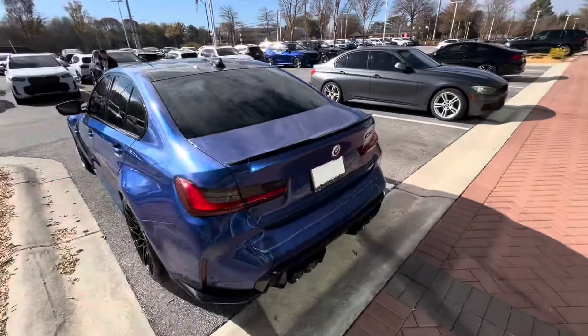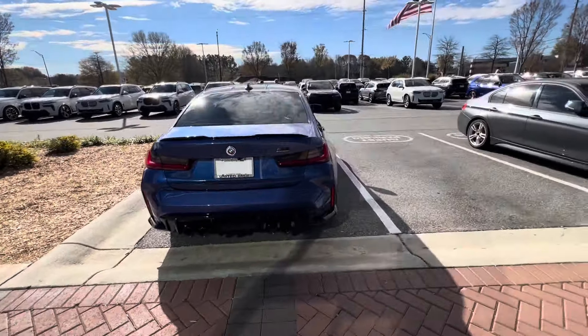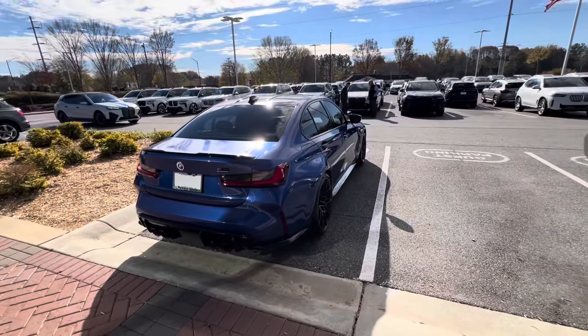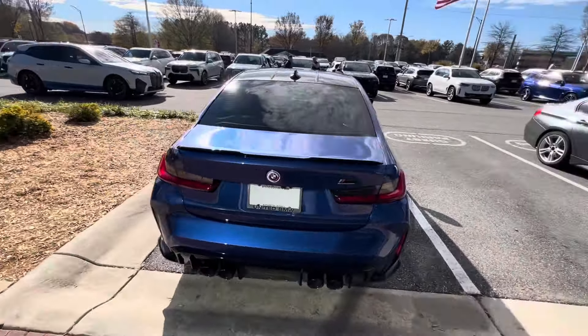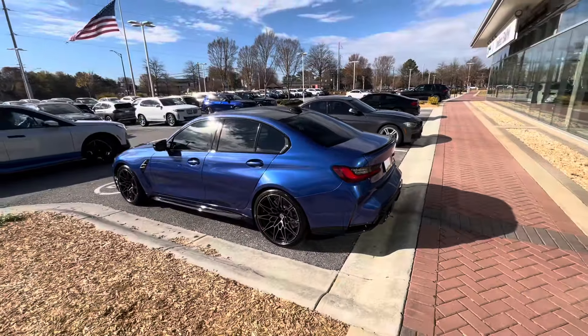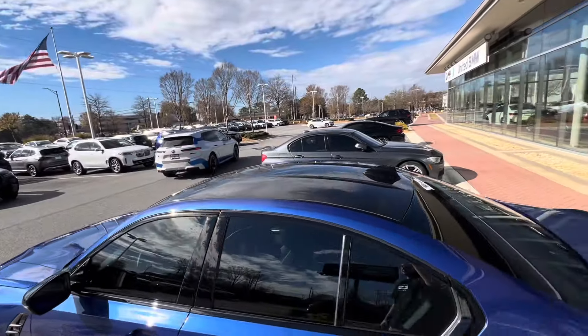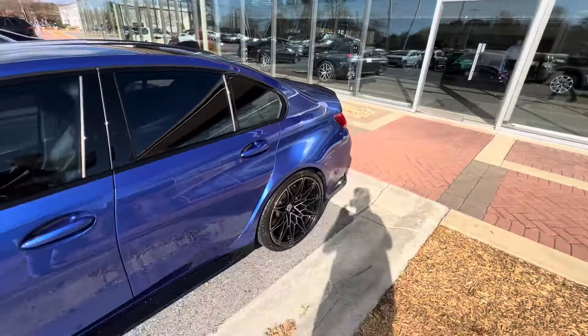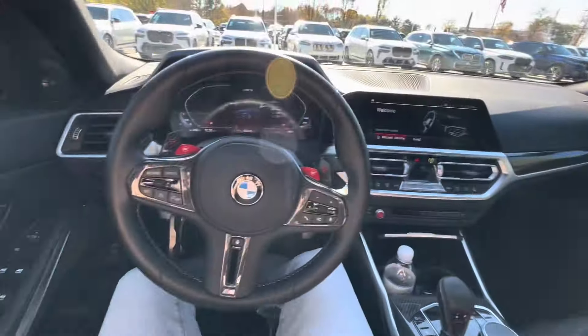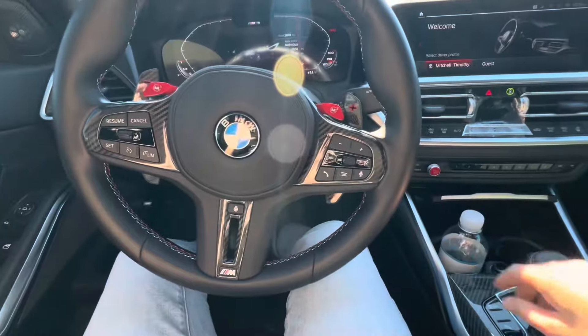Dude, the rear end on these things is so wide. I can't believe I'm buying this right now, this is crazy. You guys have no idea how hard I've been grinding for this car. Got the carbon roof. This thing is absolutely stunning — it literally feels like I'm dreaming right now.